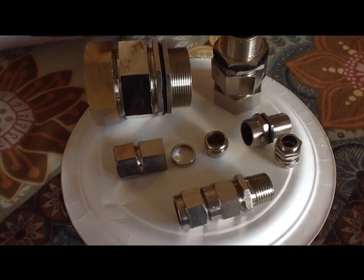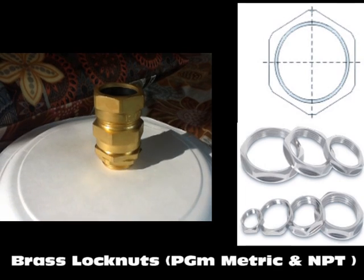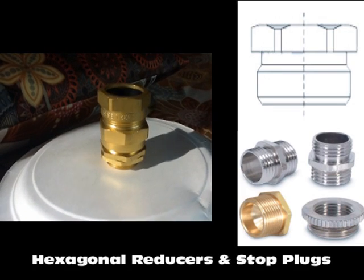We also offer cable glands in kit packs with accessories which includes lock nuts, PVC shroud or LSF shrouds, and brass earth tags. We also supply customized cable gland kits according to our customer's requirement.